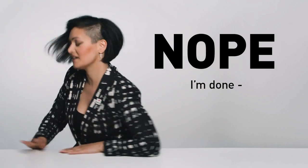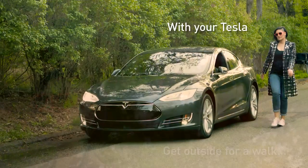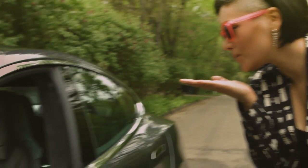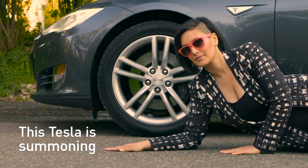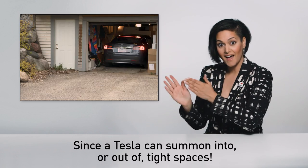Global warming's a hoax? Nope. I'm done. When life gets stressful, you get outside for a walk with your Tesla. Just kidding — this Tesla is summoning, which is great if your garage looks like this, since a Tesla can summon into or out of tight spaces.